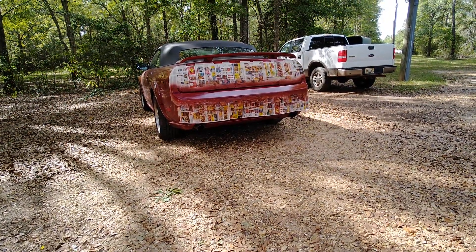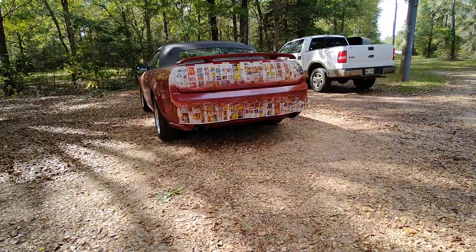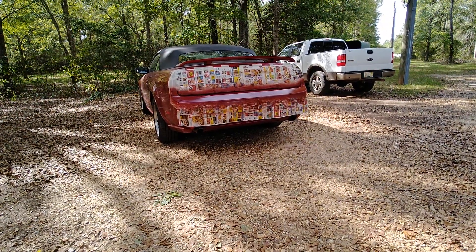Today I masked it and sanded it. It's already looking a lot better. It's not going to be perfect, but it would be way better than what it was.